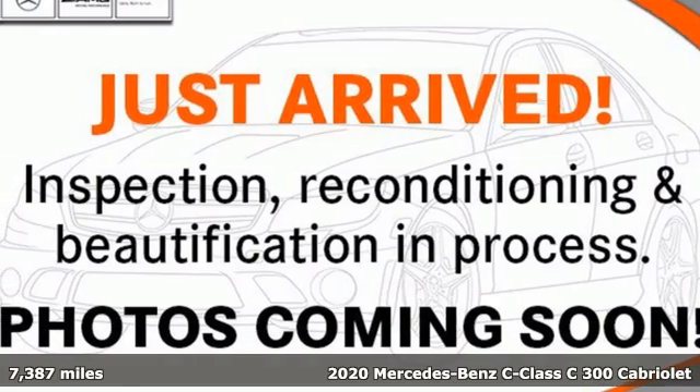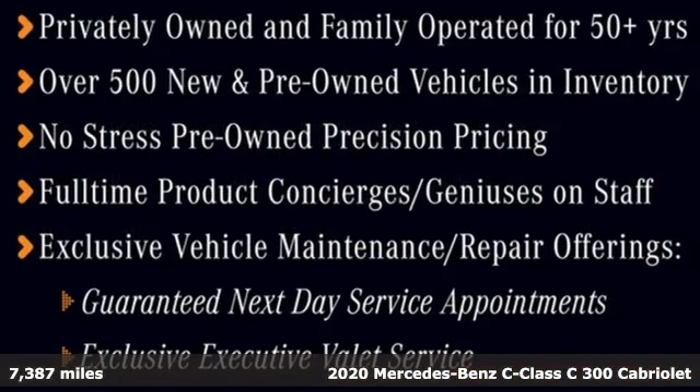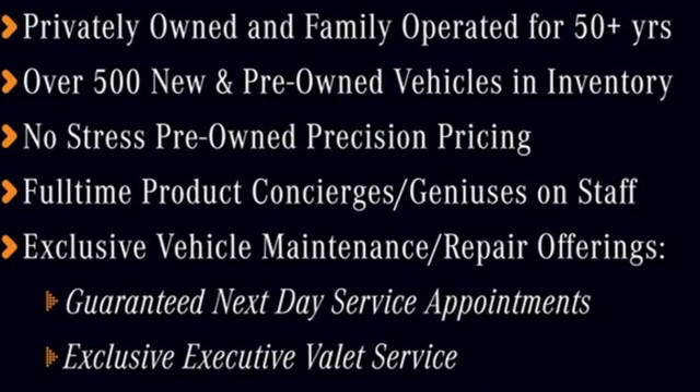Here's a certified 2020 Mercedes-Benz C-Class. Muscular yet graceful, thrilling yet serene, this C-Class is the precise balance of all things Mercedes-Benz.